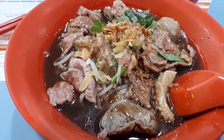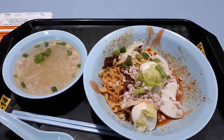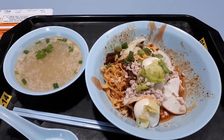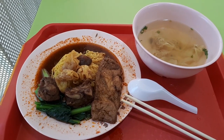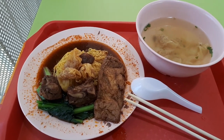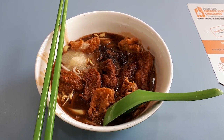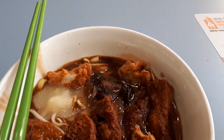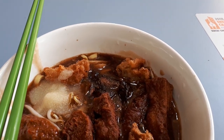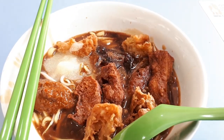Today we are at Amoy Street Food Centre to try some beef noodles, some more noodle dishes, and more noodles! So join me as we are back at Amoy Food Centre to eat more food at this place and try all the good food that we can have here. Join me after the intro.